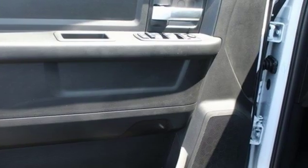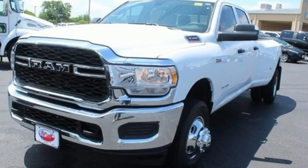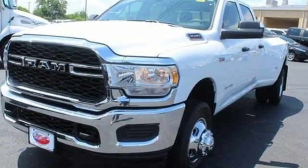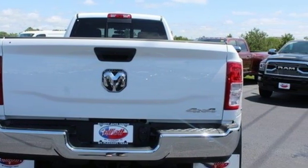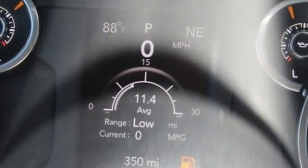It's well equipped with the features you need: automatic transmission, heavy duty shocks, driver selectable mode, active grille shutters, streaming audio, and air conditioning.